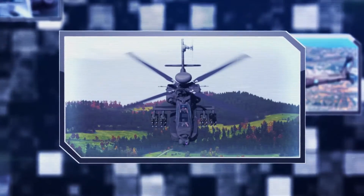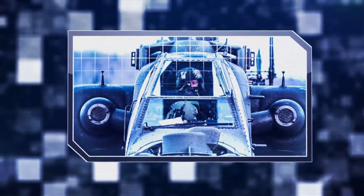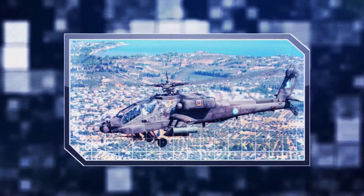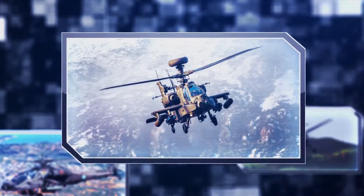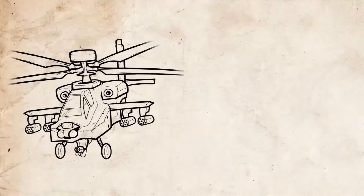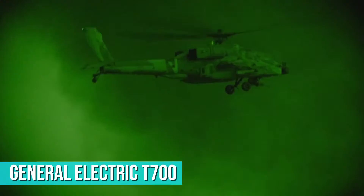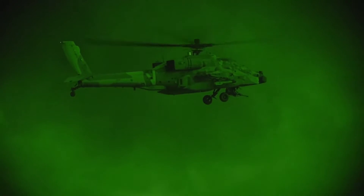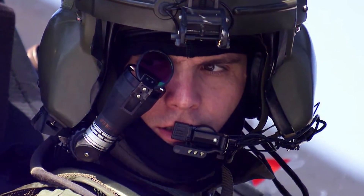The AH-64 Apache features a four-blade main rotor and a four-blade tail rotor. The crew sits in tandem, with the pilot seated both behind and above the co-pilot gunner, both of whom are capable of flying the aircraft and performing weapon engagements independently. The whole thing is powered by two General Electric T-700 turboshaft engines with high-mounted exhausts on either side of the fuselage.